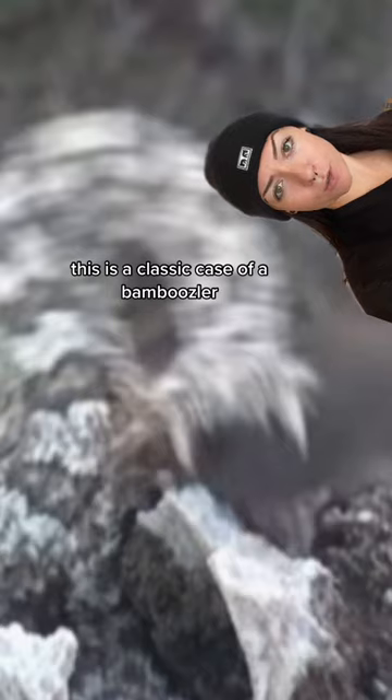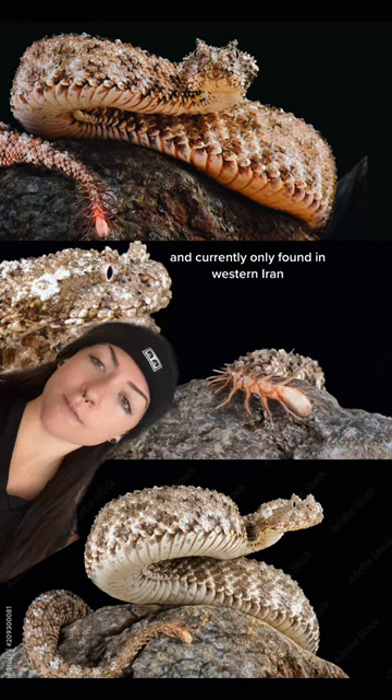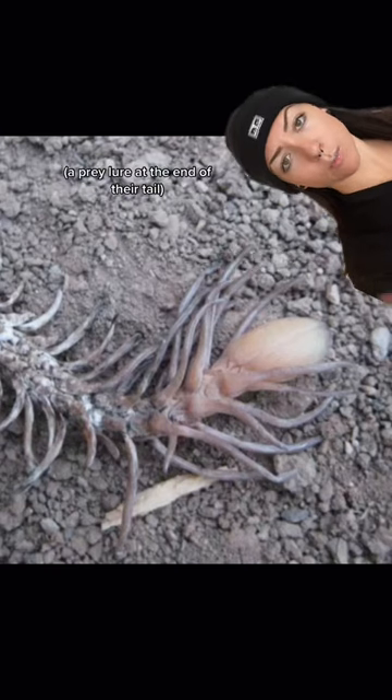This is a classic case of a bamboozler by the spider-tailed horned viper, a species only first described in 2006 and currently only found in western Iran. They have one of the most elaborate caudal lures in the animal kingdom — a prey-lure at the end of their tail.